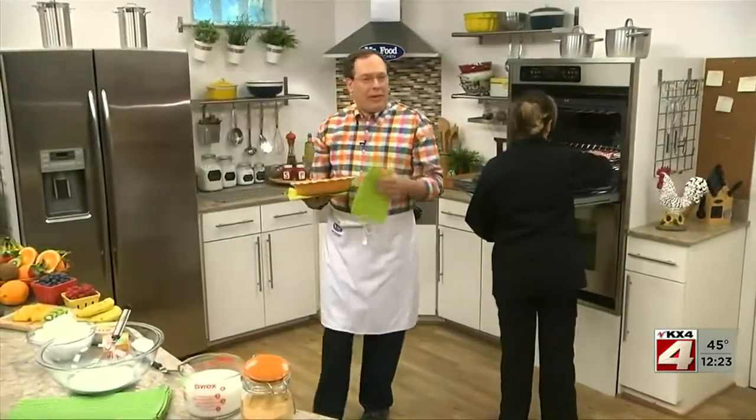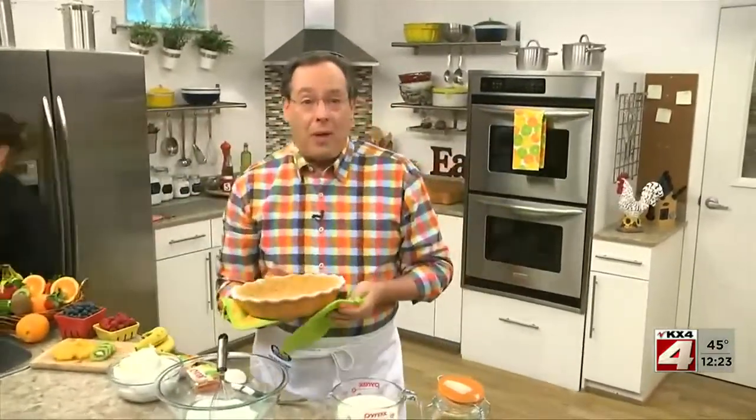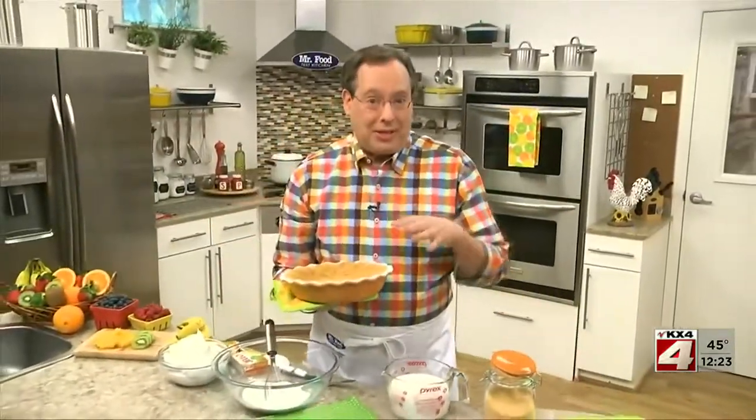When it comes to dessert, are you more of a cake or pie lover? Personally, I tend to lean more towards cakes. However, as the weather warms up and all the fresh fruit comes into season, my taste buds start craving pie.